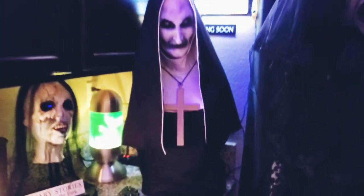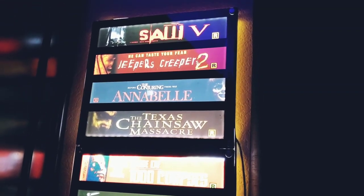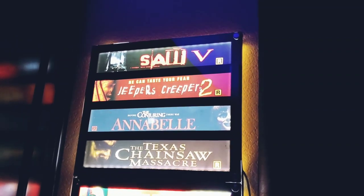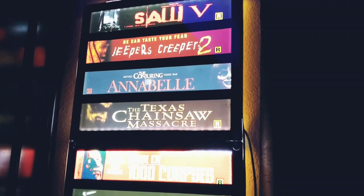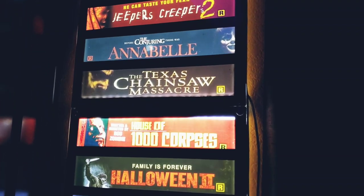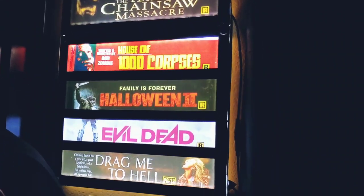Over here I got my Nun prop. Ended up making these little movie miler marquees. I got Saw, Jeepers Creepers Part 2, Annabelle, The Texas Chainsaw Massacre, House of a Thousand Corpses, Halloween Part 2, Evil Dead, and Drag Me to Hell.